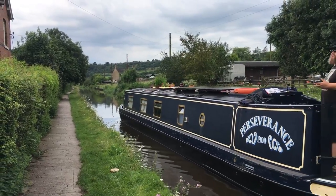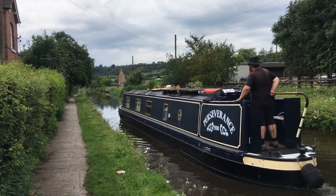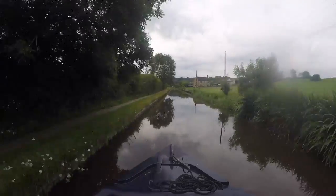Creatures of habit, we decided to stop at the same mooring we had coming the other way. That means we'll have just a short cruise back to Etruria tomorrow.